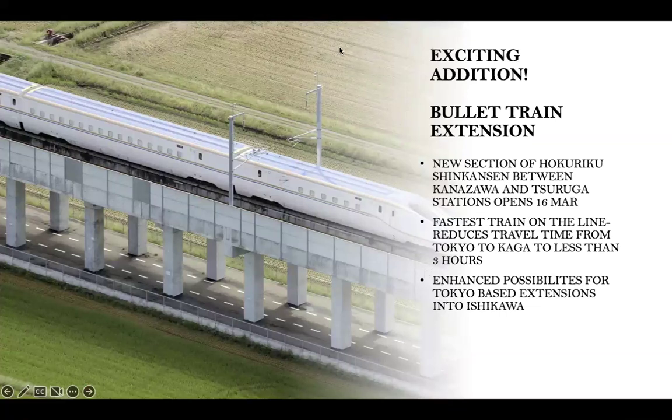You may already be familiar with the bullet train. Now there is an extension opening on March 16th, adding 78 more miles of track and a wealth of new travel opportunities for visitors who want to take jaunts from Tokyo. The length of the journey from Tokyo to Tsuruga Station will be about three hours and eight minutes.